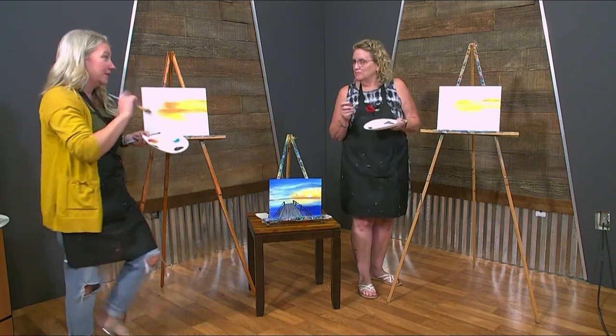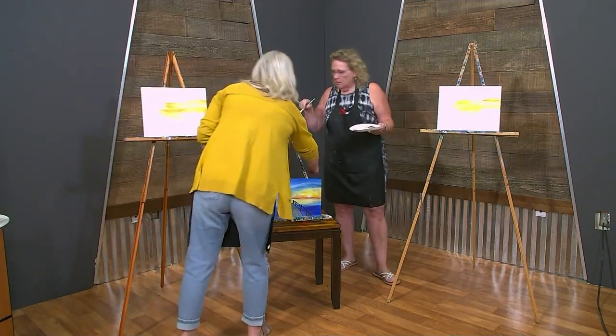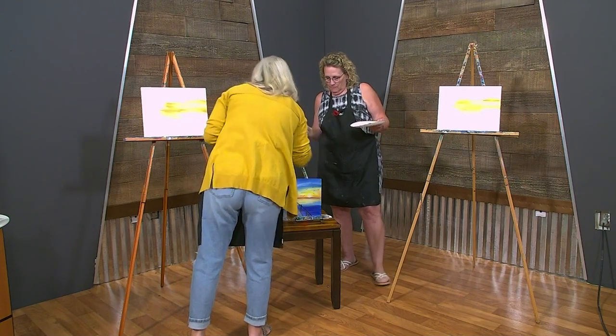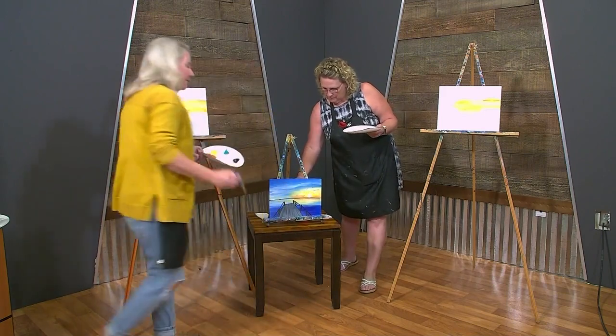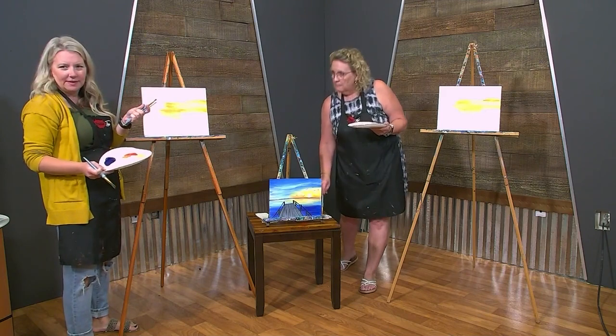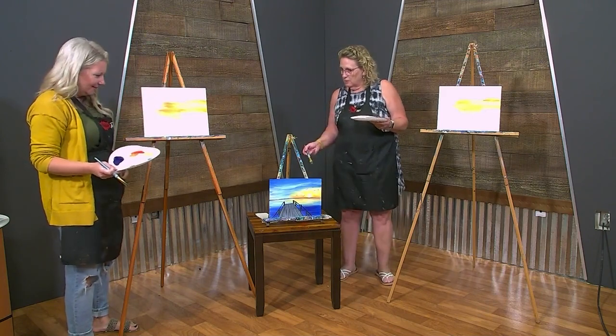Now we do have to rinse our brush because we're going to go into blue. What happens when we mix orange with blue — it just makes mud. So we don't want to make mud. Go ahead and rinse your brush.